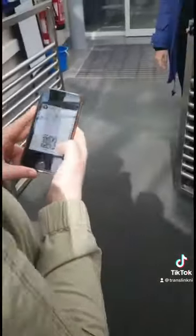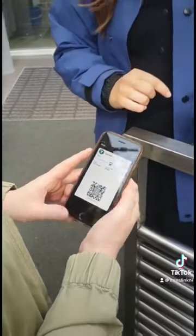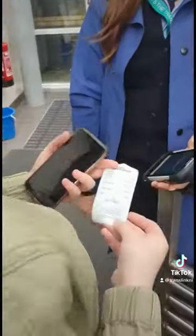When boarding, show your ticket within your wallet to NIR station staff or to the conductor on board. They will issue you with a paper ticket which is valid for travel.